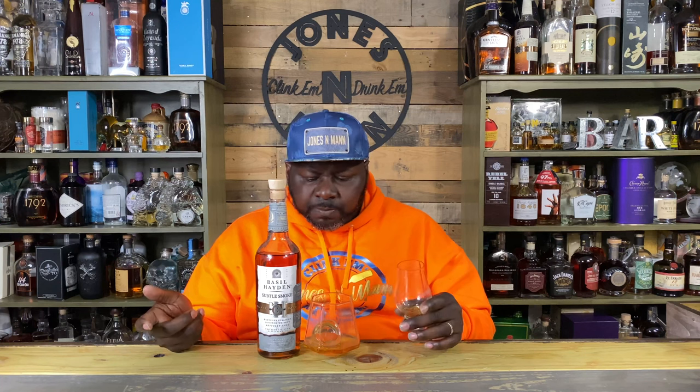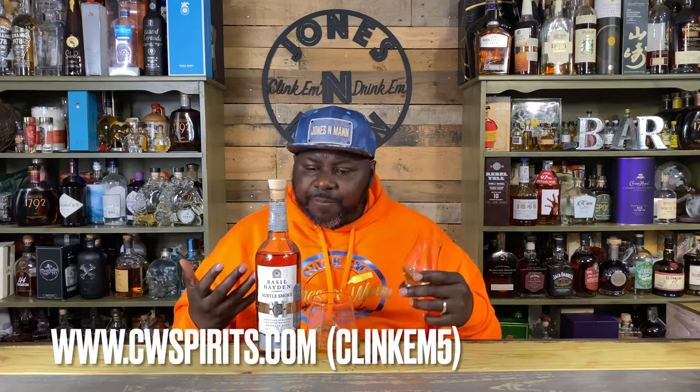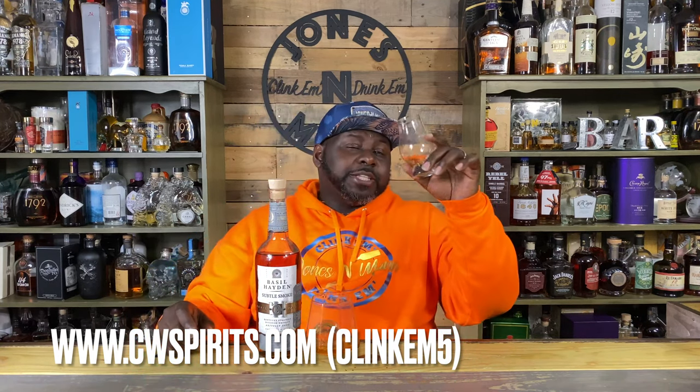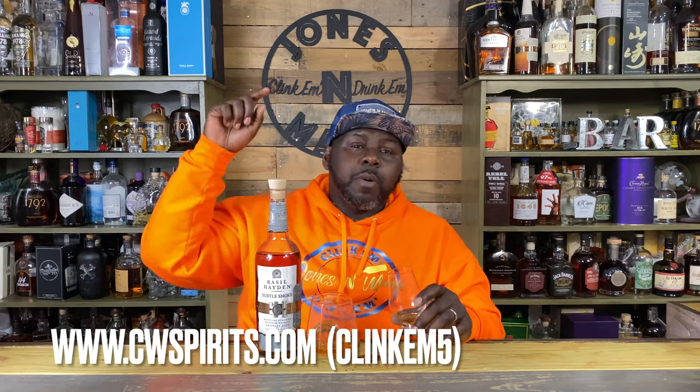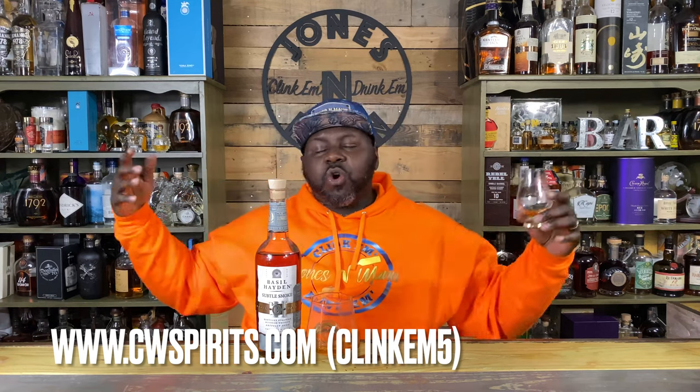Follow me on Facebook, Instagram, and Twitter. I heard somebody say they got a lot of vinegar on this, and I really don't get any of that. I'm just thrown off because I expected to hate this. Follow me on Facebook, Instagram, and Twitter. It's your boy Jones and Man — www.cwspirits.com, promo code CLINKEM5 to order something fantastic and support your boy. Clink 'em and drink 'em, we'll see you next time.